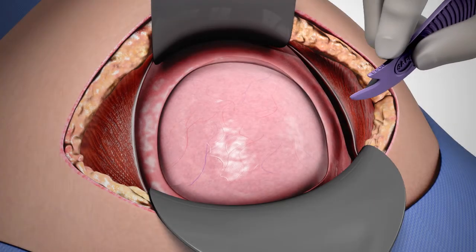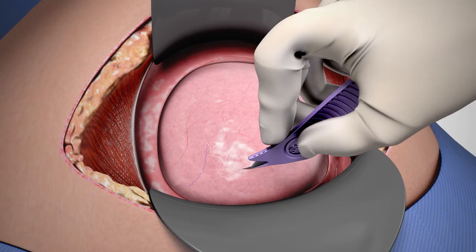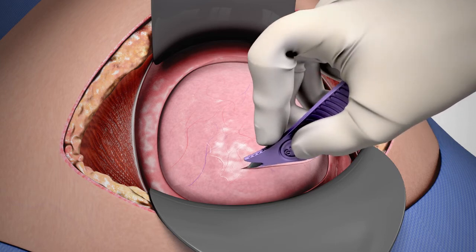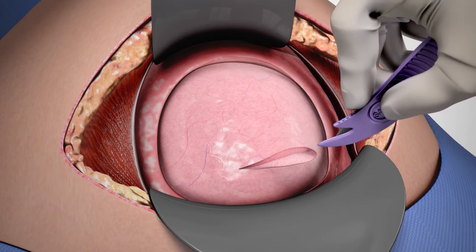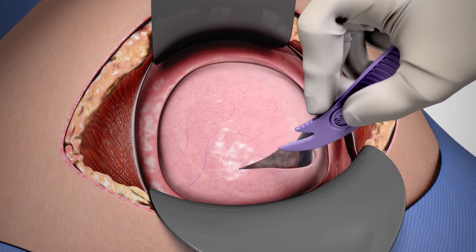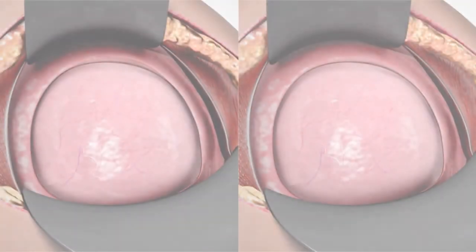If the uterine wall is unlabored or thick, several passes can be made. Because the serosa and myometrium vary in thickness, texture, and elasticity, the surgeon's approach with See Safe must vary as well. When entry into the uterine cavity is achieved, the hysterotomy incision can be extended using See Safe or blunt expansion with the surgeon's fingers.